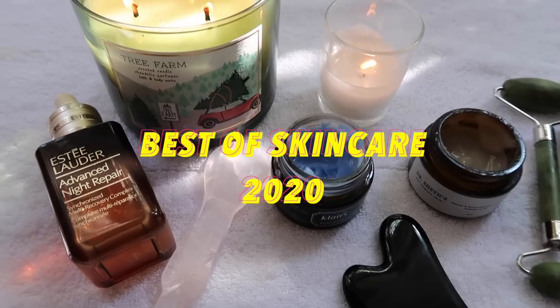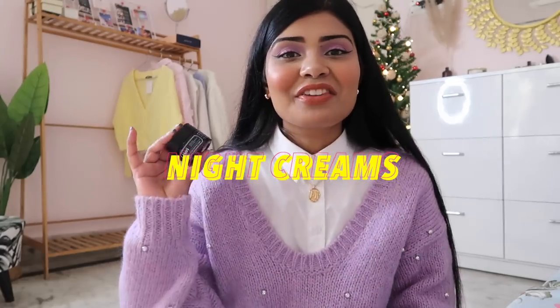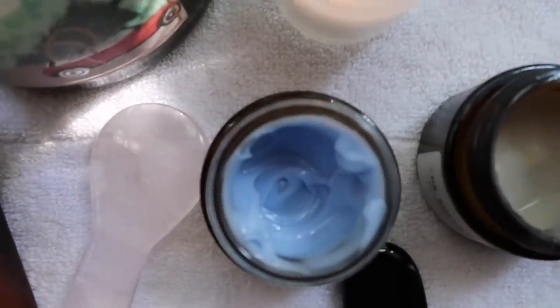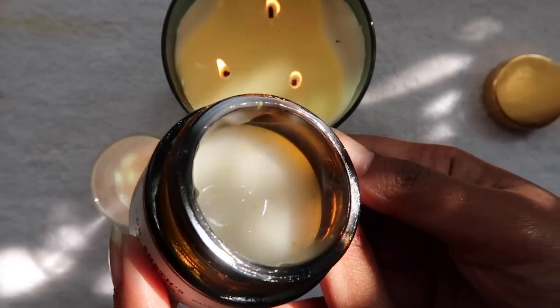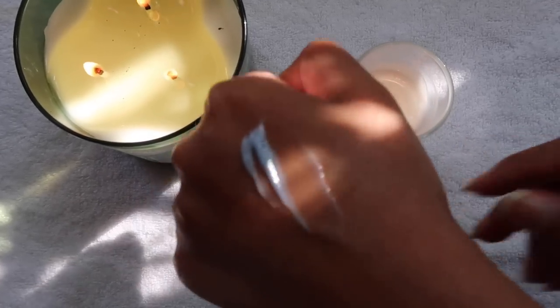That's all for makeup — now let's move to the skincare recommendations, which is my speciality. Starting with December 2020 favorites: the Dr. Sheth Haldi and Hyaluronic Acid Sleeping Mask and the Claire's Midnight Blue Calming Cream. The sleeping mask gives glow and makes skin plump. The Claire's midnight cream gives a filler effect, makes skin plump, and calms and soothes redness and problematic skin. I use both after my moisturizer as a sleeping mask.